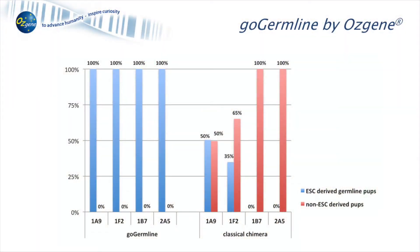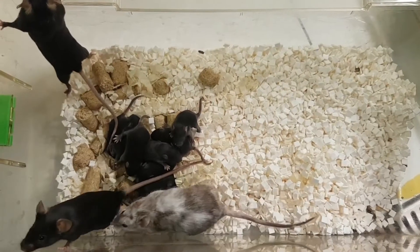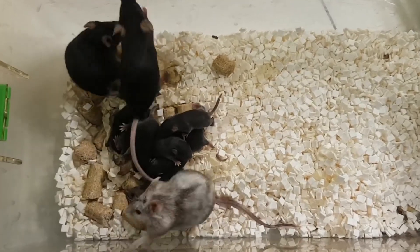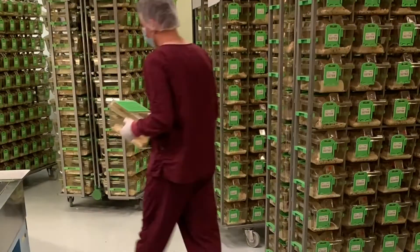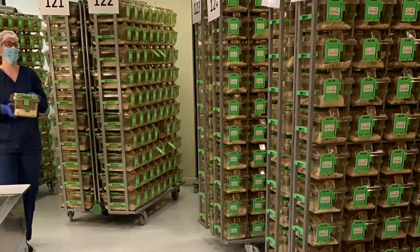This technology completely eliminates the risk of uncertainty and variability in production of germline chimeras and ensures project completion in the first litters of every project, and this differentiates Osgene from our competitors.